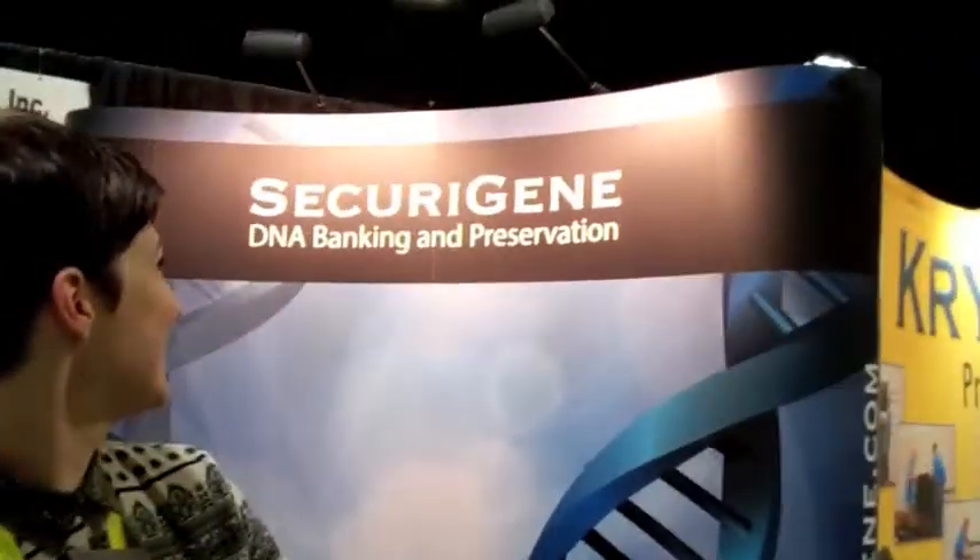You can find out more about our product at SecuraGene.com — that's SecuraGene.com, a play on words.